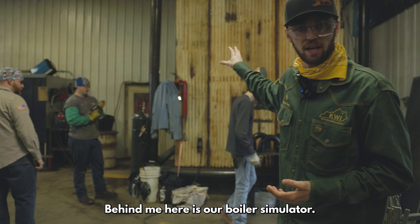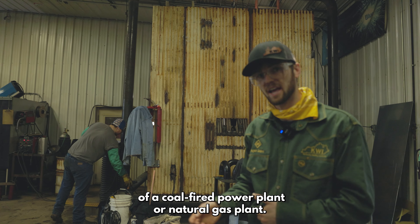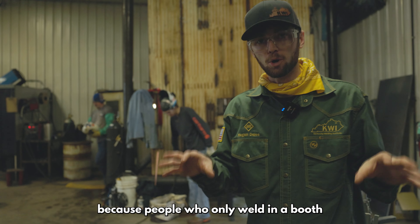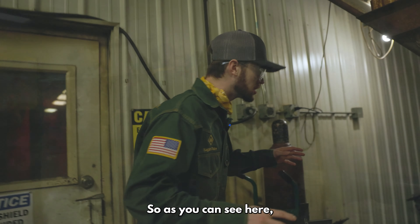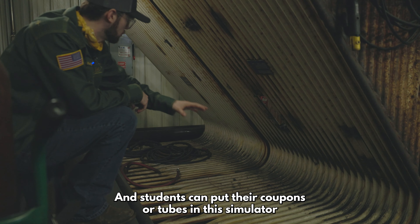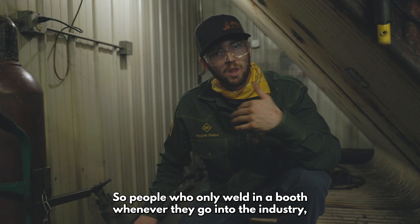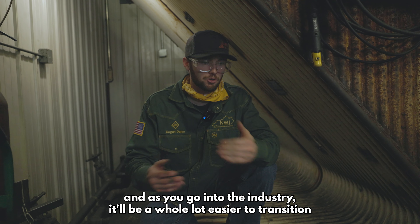Behind me here is our boiler simulator. This boiler simulator mimics what it would be like to weld in a boiler of a coal-fired power plant or natural gas plant. We like to put our students in these real-world scenarios because people who only weld in a booth have a hard time transitioning to what it's like out in the industry. Here you can see the water wall simulator - this is the slope mimicking what it would be like in a boiler. Students can put their coupons or tubes in this simulator and practice. Here at KWI, you will be exposed to real-world welding, and as you go into the industry, it'll be a whole lot easier to transition to field welding.